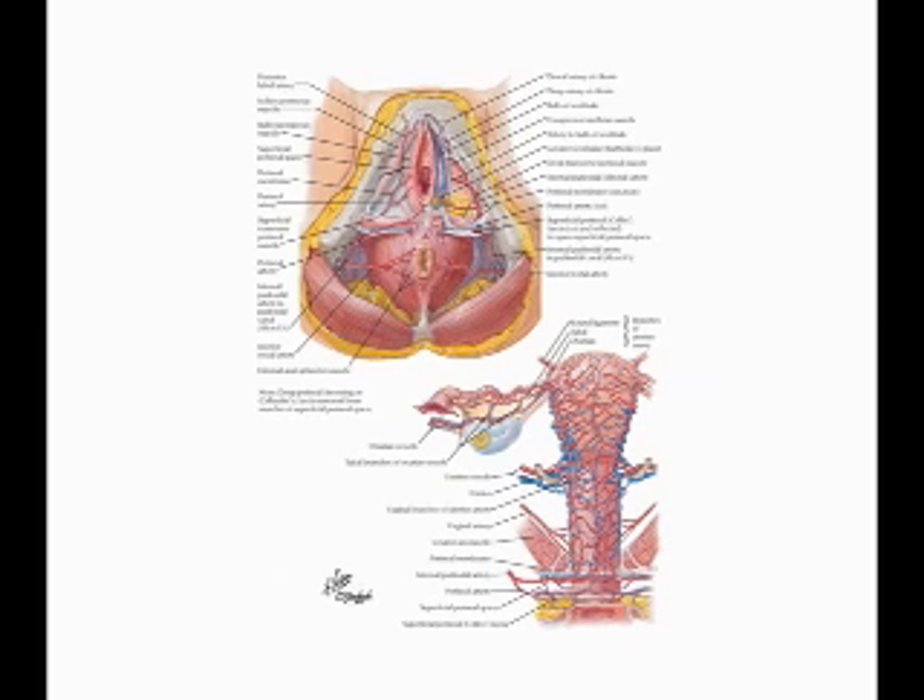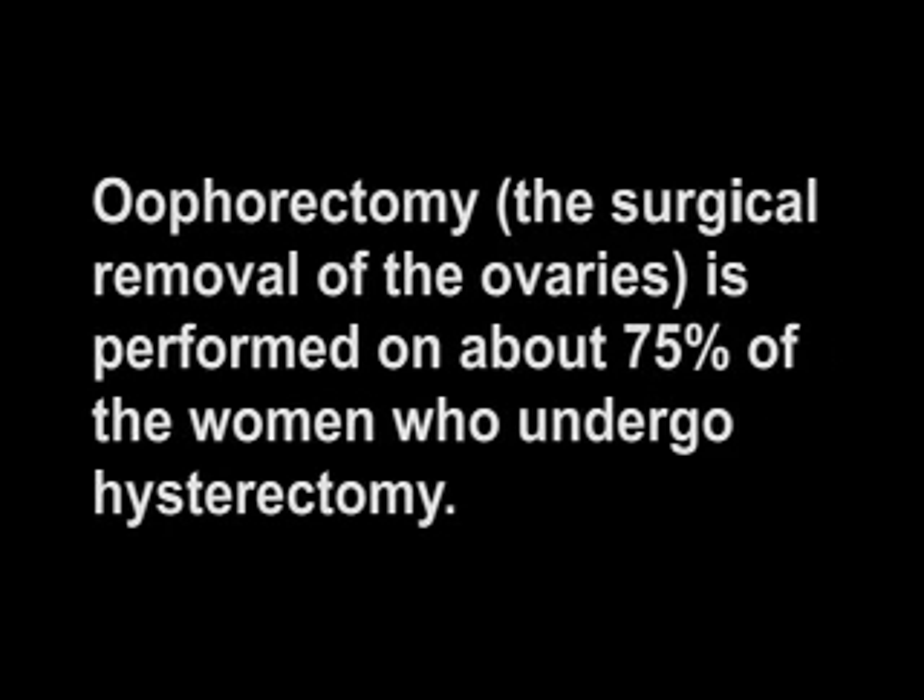One of the many functions of the uterus and the ovaries is cardiovascular protection. When the uterus is removed, women have a three times greater incidence of heart disease. When the ovaries are removed, women have a seven times greater incidence of heart disease. A woman's ovaries, her gonads, continue to produce hormones her entire lifetime. Oophorectomy, the surgical removal of the ovaries, is performed on about 75% of the women who undergo hysterectomy.